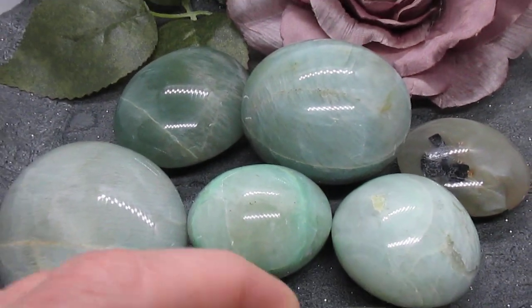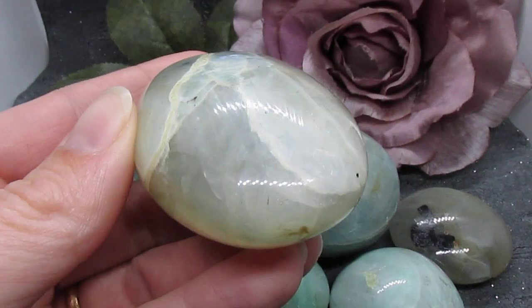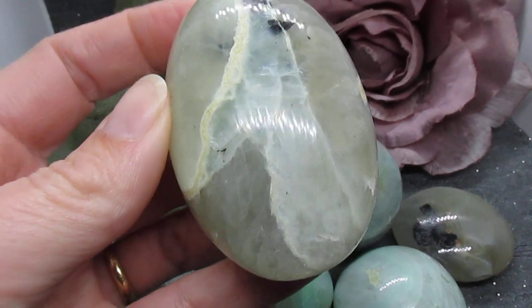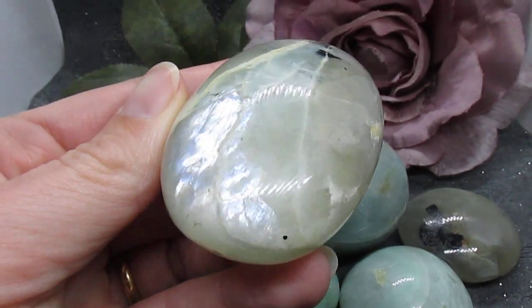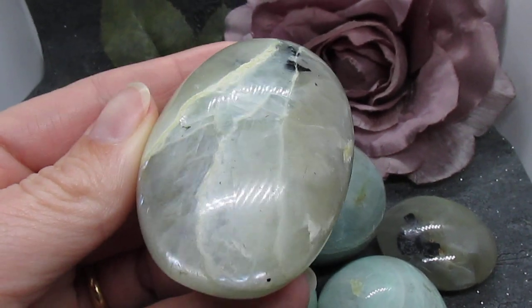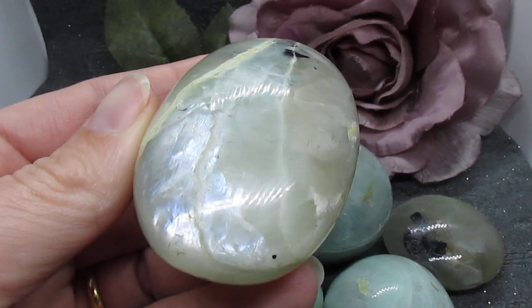Green moonstone, which can also be known as Garnierite, was discovered in 1864. It is a powerful and mysterious gemstone and is a relatively rare form of moonstone.